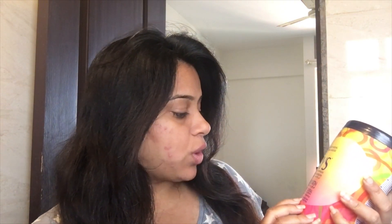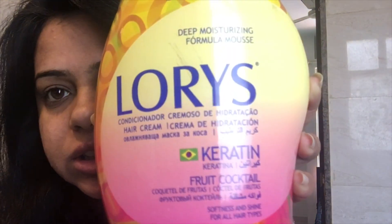It says it is to be applied after your hair wash as a conditioner. I'm going to try it and show you the review — how it looks and how my hair responds. As you can see, my hair is currently dry. I'll apply this and see if it gives any good volume or texture. It says it is for softness and shine for all hair types.